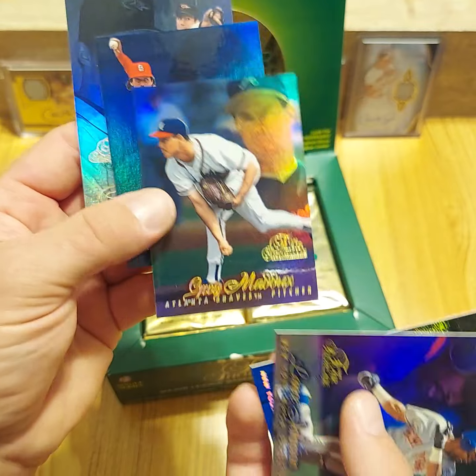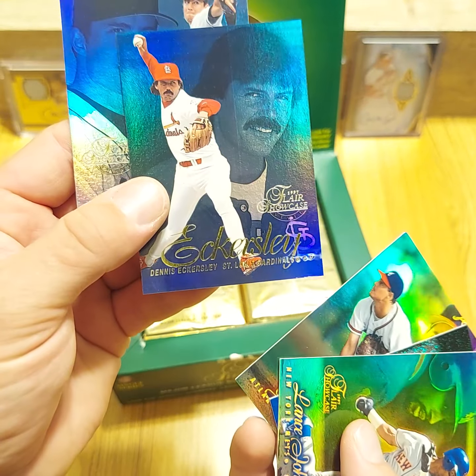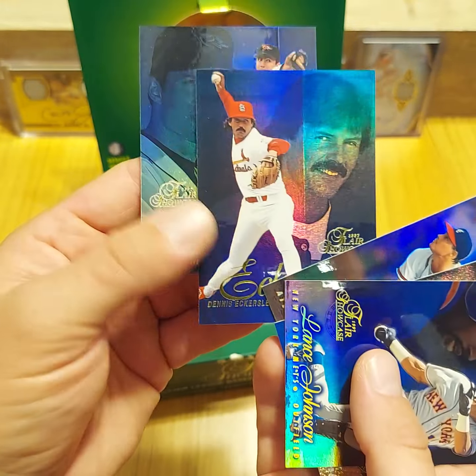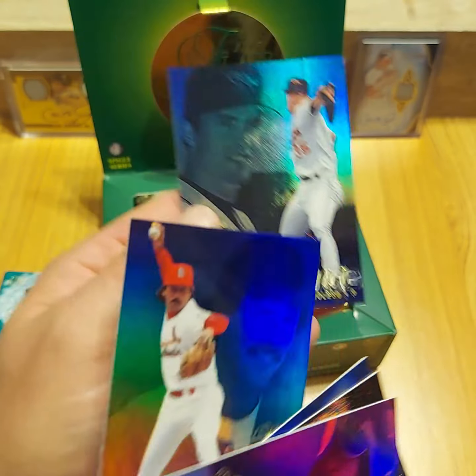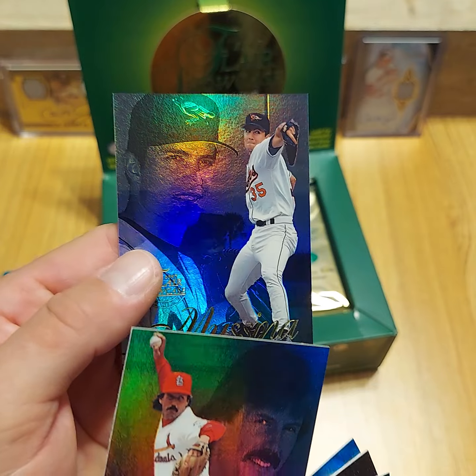Got a Greg Maddox, Dennis Eckersley, and Mike Mussina. Eckersley's got a pretty bad print line. Looked like the Mussina did too, but I think that's just a pull in the background.